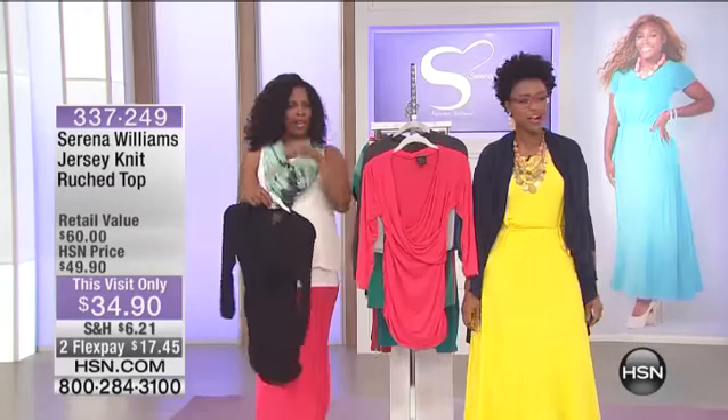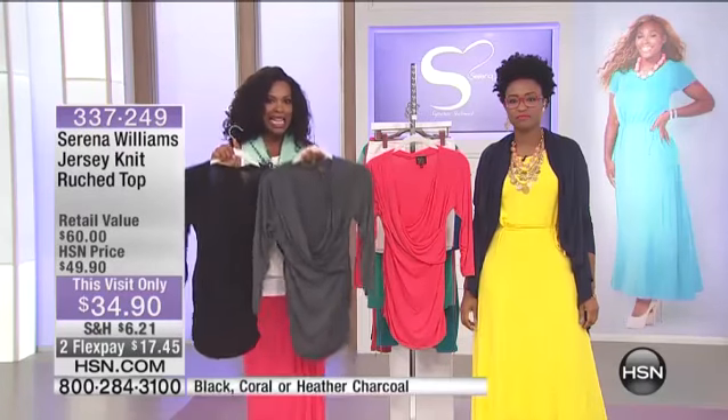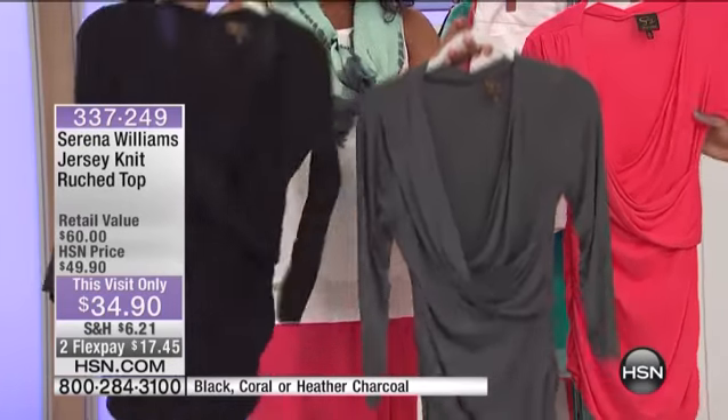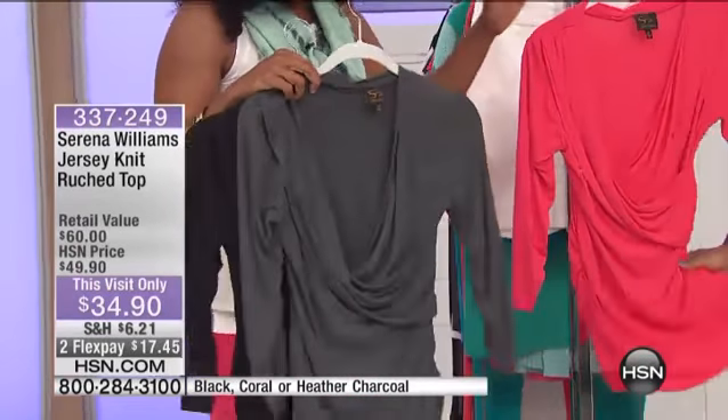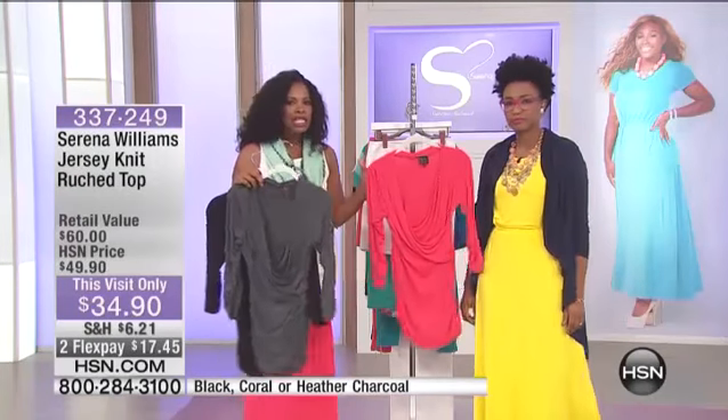Everything's been so popular, and we just want to move on to the next big thing, which is this top, the Jersey Knit Rouge top. We have it in black, gray, and coral, which I love. It's such a bold color. It's so pretty, and it really stands out.